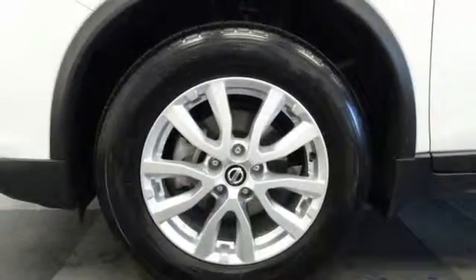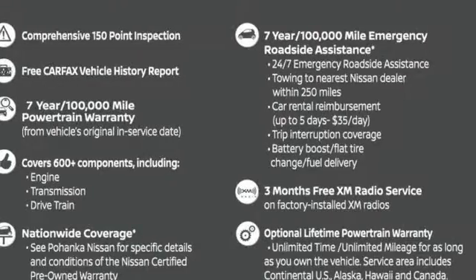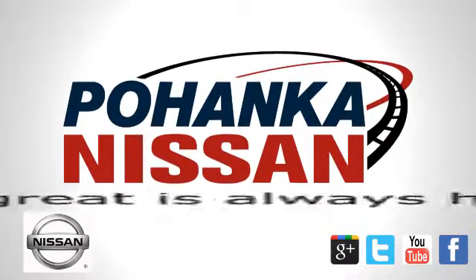And power heated mirrors. Innovation. Excitement. Nissan. See it for yourself when you take it for a test drive.